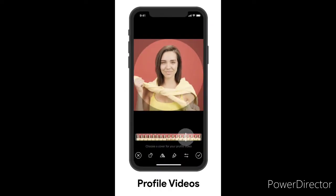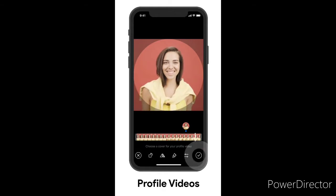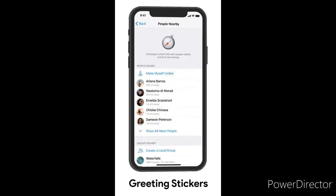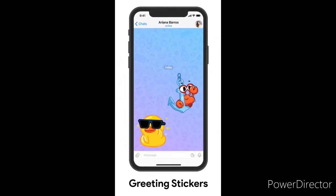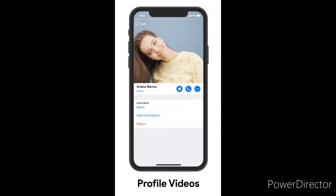As your mood changes, you can quickly switch back to a previous profile photo or video by tapping 'Set as Main' — great for rewinding times and staying young forever.